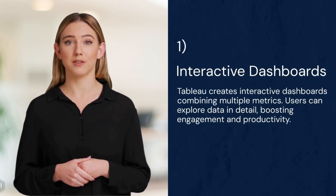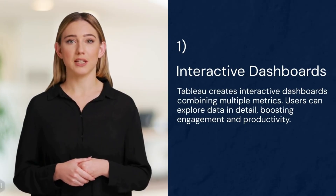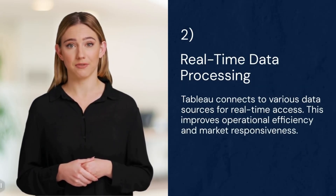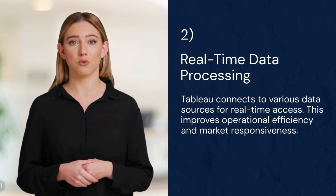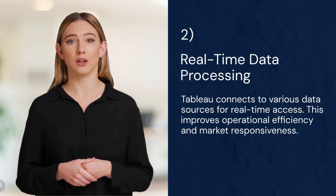One: interactive dashboards. Tableau creates interactive dashboards combining multiple metrics. Users can explore data in detail, boosting engagement and productivity. Two: real-time data processing. Tableau connects to various data sources for real-time access, improving operational efficiency and market responsiveness.